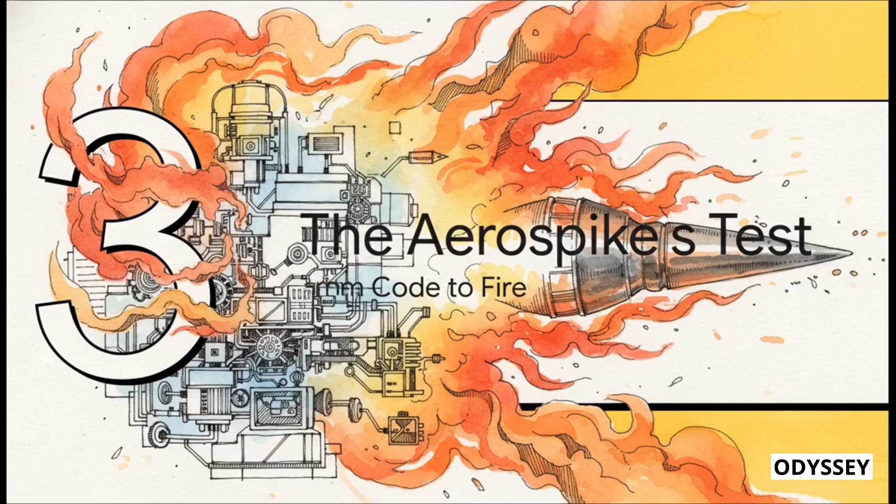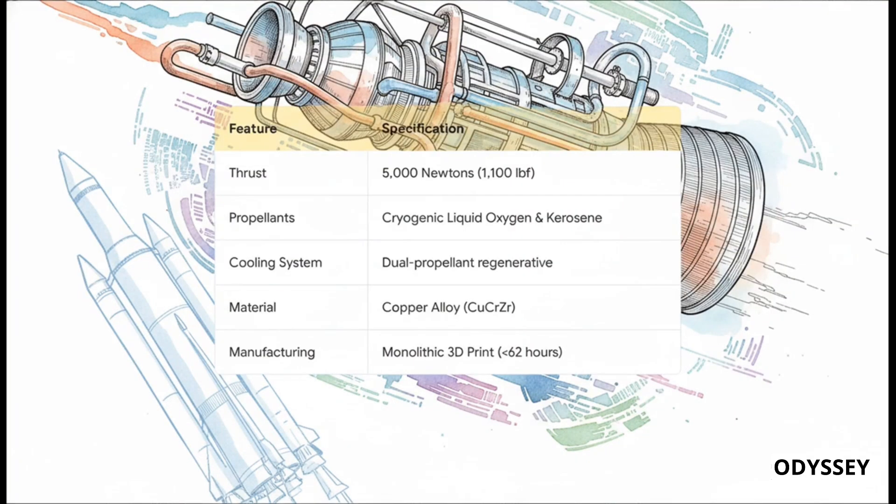But of course, code is just code — a computer model is just a simulation. The real question is: does it actually work in the real world? Could this object, computed into existence, actually survive a brutal trial by fire? Here are the specs for the big test. The engine runs on liquid oxygen and kerosene — the same stuff that powered the legendary Saturn V moon rocket. The cooling system uses both the freezing cold oxygen and the kerosene to keep different parts of the engine from vaporizing. And the whole thing was 3D printed out of a special copper alloy as one single solid part — no welds, no bolts, just one continuous piece of metal.